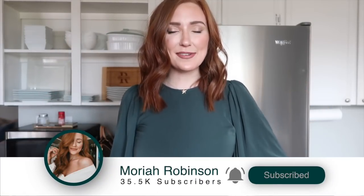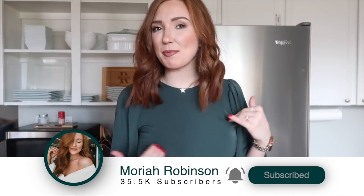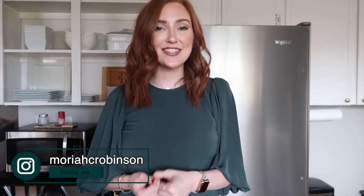Go ahead and click the subscribe button below if you are new here — I would love to have you join the fam. Also, this isn't my usual stuff but I'm getting a lot of requests for it. Don't forget to follow me on Instagram because I posted a picture of this the other day, which is where I got all the requests. Everything I'm sharing will be linked in the description bar below.